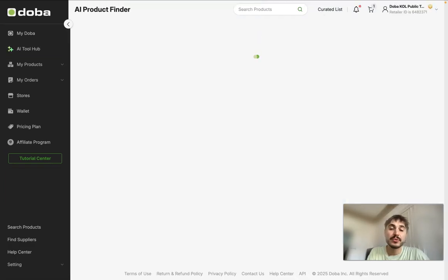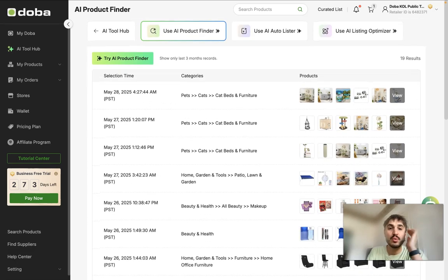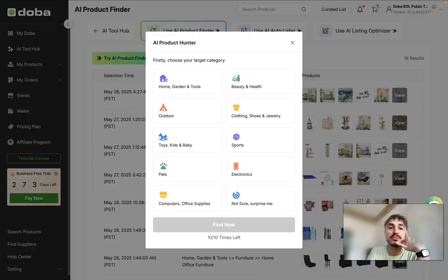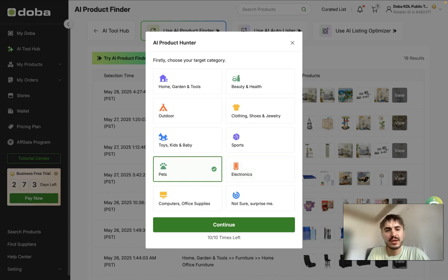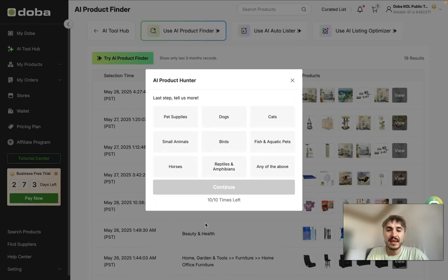We're going to start with the AI product finder. Right here you have different categories to choose from. Let's start with — for example, toys, kits and baby, or electronics. Actually, let's go with pets. So what exactly do I want from the pets category? Pet supplies, small animals, horses, dogs, cats — let's go with cats.